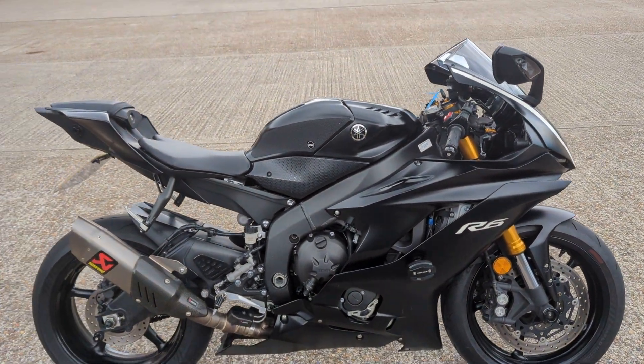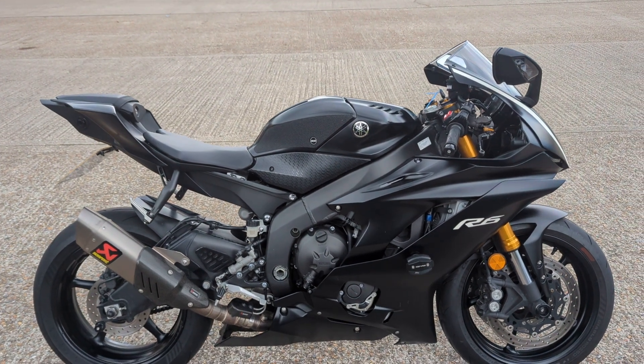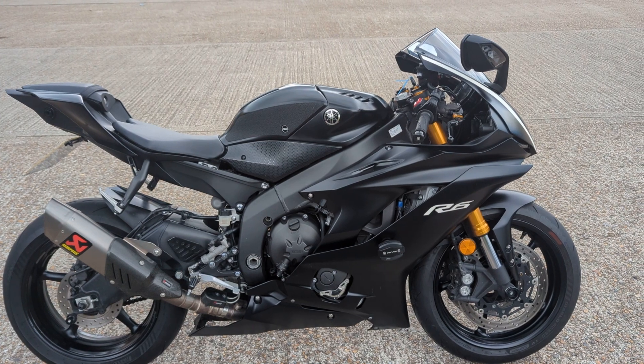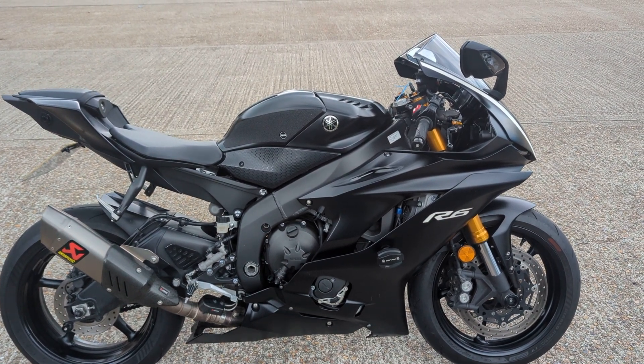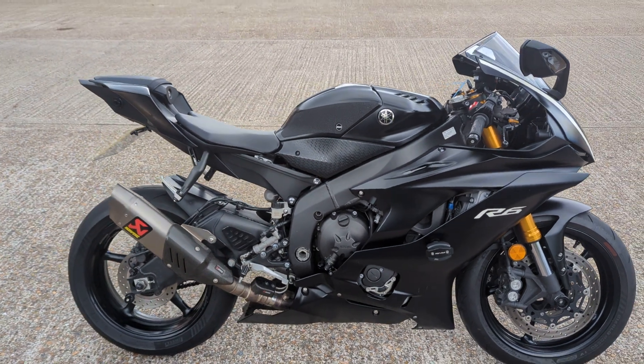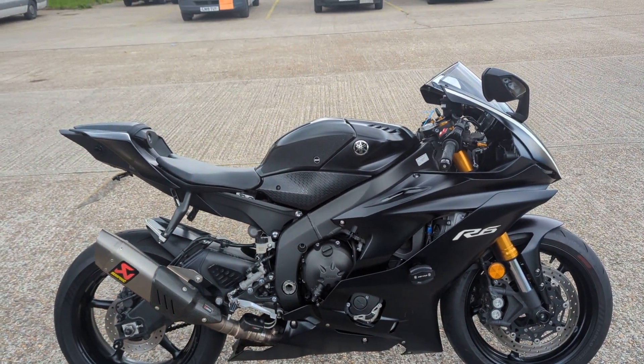There you have it — 2017 Yamaha R6R. It's in stock now in our showroom in Maidstone, Kent. You are welcome to come and view the bike. If you need delivery, finance, or any further details, by all means give us a call. See you soon.